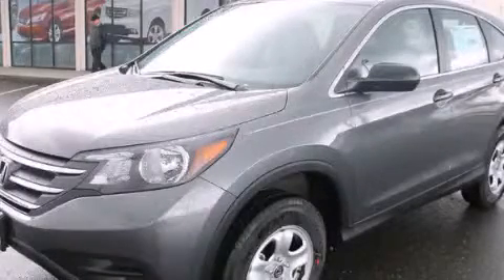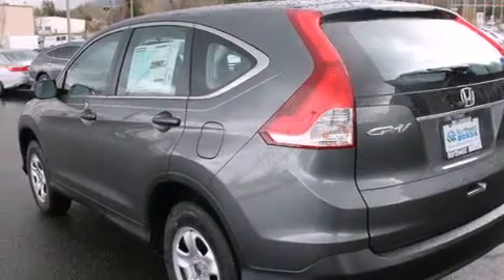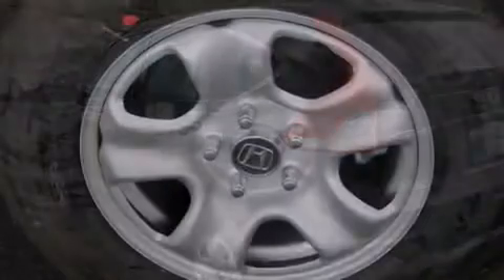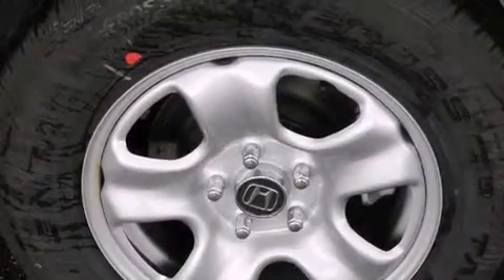This is a brand new 2014 Honda CR-V. Plenty of space for what you need. It features a 2.4 liter 4-cylinder engine, a 5-speed automatic transmission, and all-wheel drive.